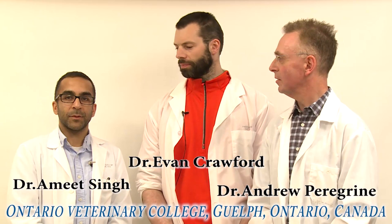Welcome to the Ontario Veterinary College, OVC, where we recently saw a highly unusual case. My name is Dr. Andrew Peregrin and I'm a clinical parasitologist here at OVC. My name is Dr. Evan Crawford, I'm a surgery resident here. I worked with Nuca while she was in clinics. And my name is Dr. Amit Singh, I'm a small animal surgeon in the Department of Clinical Studies.